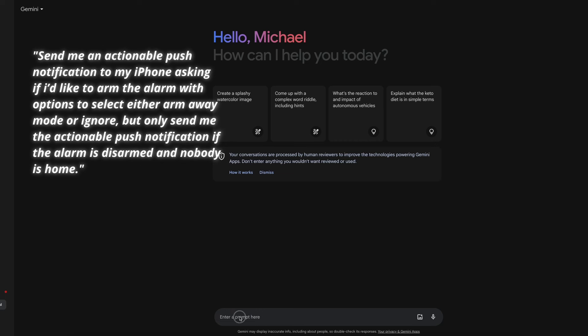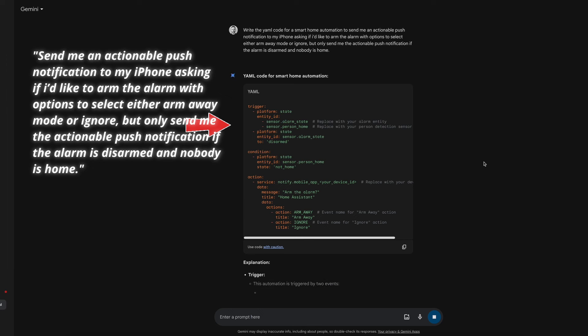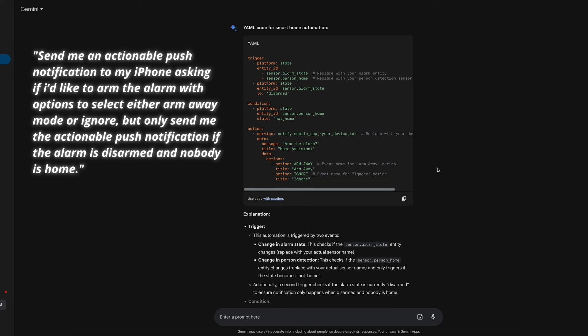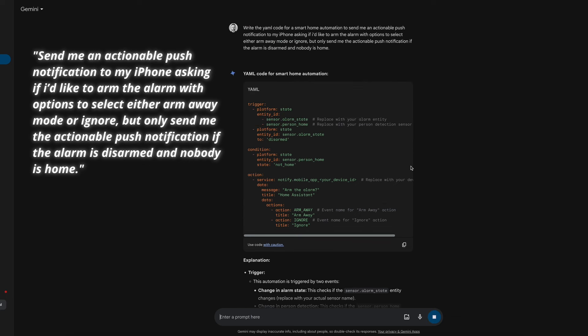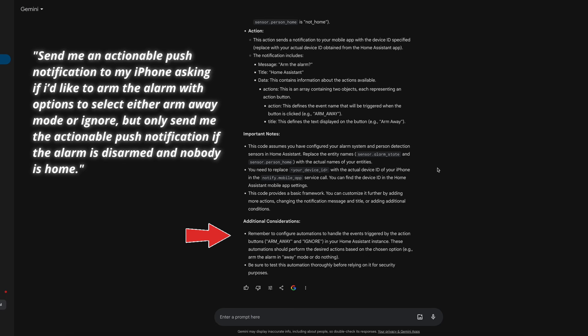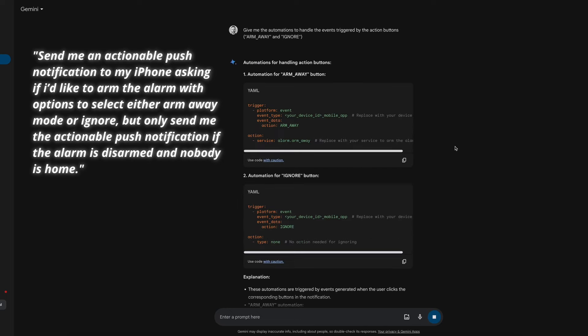Ironically, this was the fastest that Gemini responded, about 3 seconds, when it was meant to be the most complex. It uses two triggers — one for alarm state and one for person state — but only specifies what state the alarm should be in, and has a condition for the person state but not the alarm state, which I found a bit curious. What was cool is that Gemini understood additional automations are needed to respond to the action buttons in the push notification, something ChatGPT missed. I sent a follow-up reply requesting those additional automations, which Gemini provided in about 3 seconds. ChatGPT gets no points for the second round in a row, and Gemini gets one point for understanding that additional automations were needed for the actionable push notification to work.